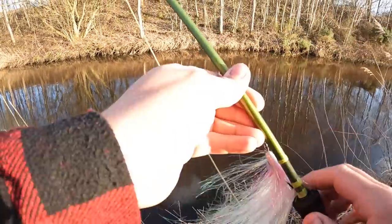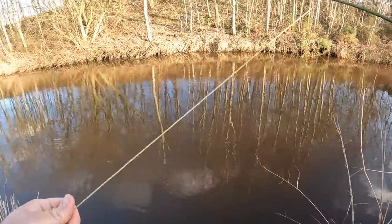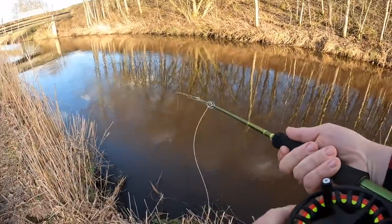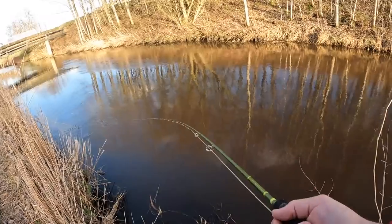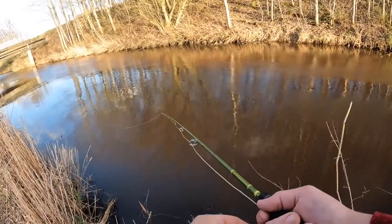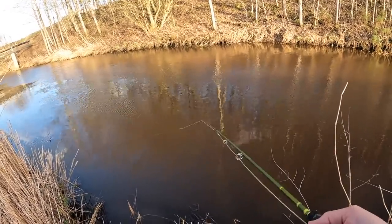Okay guys, next day, same spot. Hopefully I can get one to commit today. Different fly on — I didn't like those flashy ones, and the other one I was using yesterday bent the hook point, so I can't really use that. I just want one fish, and to learn how to cast a bit better — that's the main goal. Same conditions: cold, windy, quite bright sun, so it's going to be difficult. But there's always a chance.